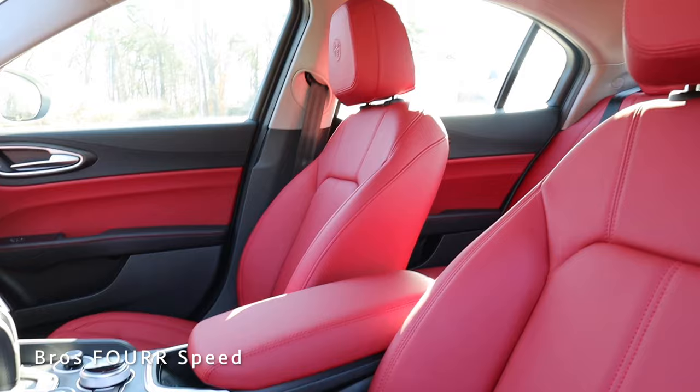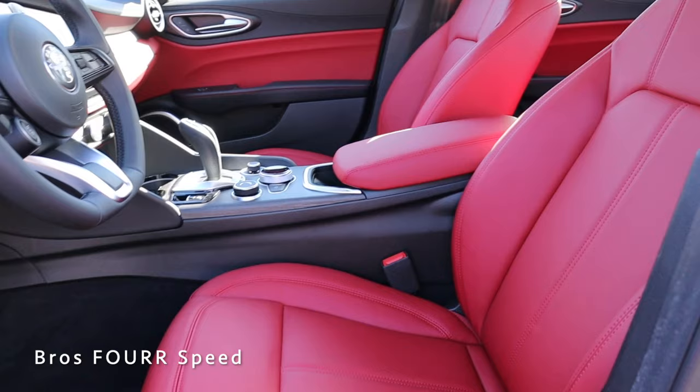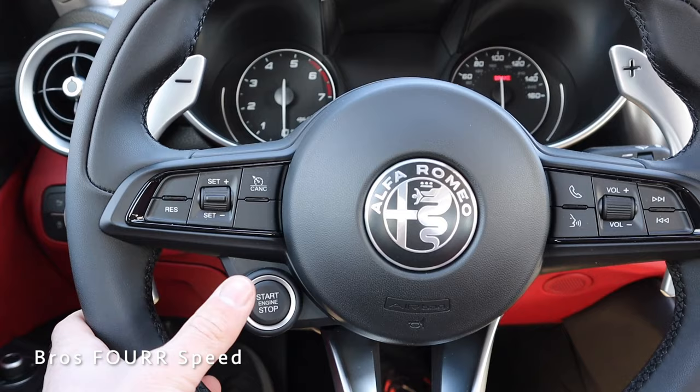Now we can take a look at this beautiful red leather interior. You can see the Alfa Romeo badge embossed in the headrest with red stitching as well. These are heated seats with all the power adjustments and memory seating adjustments on the side. Once inside with my foot on the brake, we can go ahead and start it up.